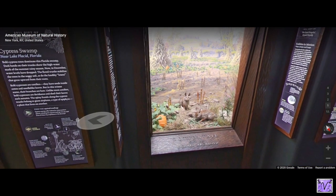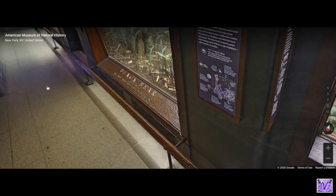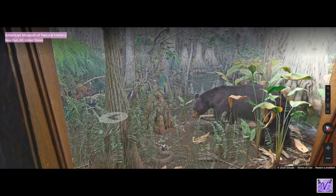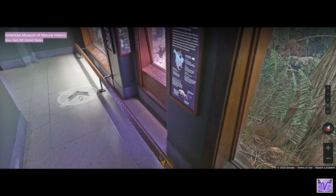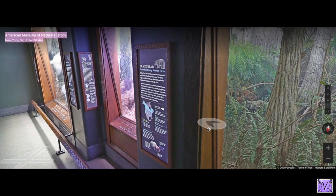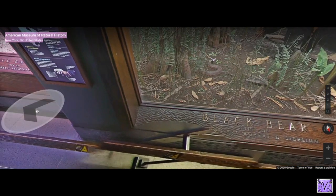This is a cottontail in a pumpkin patch — super cute. There's a black bear hanging out in a Florida swamp, dealing with a very angry snake. These next ones are amazing. I want to get a good angle with the jackrabbit.